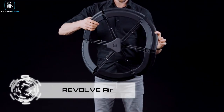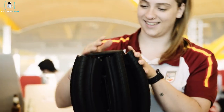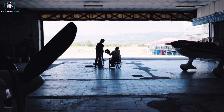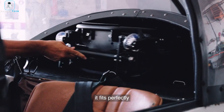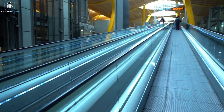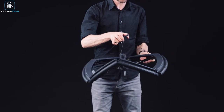Revolve Air. The Revolve Air marks a groundbreaking advancement in wheelchair mobility, recognized by Time magazine as one of the best inventions of 2021. Weighing approximately 11 kilograms, the Revolve Air is exceptionally compact, folding down to just 40% of its original size — small enough to fit comfortably in an airplane's carry-on luggage compartment. The folding and unfolding process takes just a couple of minutes, thanks to its specially designed folding wheels.